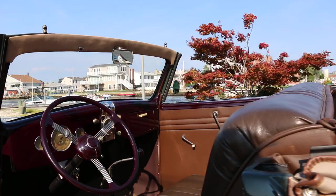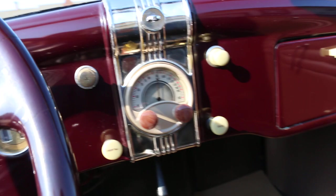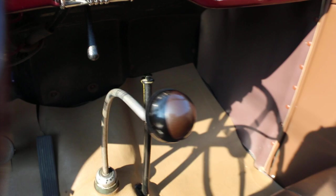Love the interior — very art deco. Banjo steering wheel, and you can see the door panels are perfect. High-end leather interior. It does have mechanical brakes. Really love the interior — really cool.